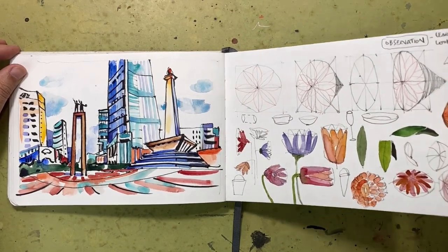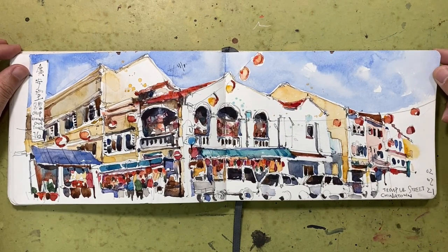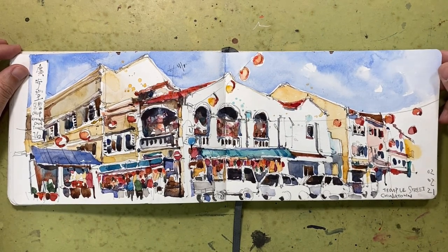This is one of my favourite corners in Chinatown. It's along Temple Street and I really like this corner shop house.